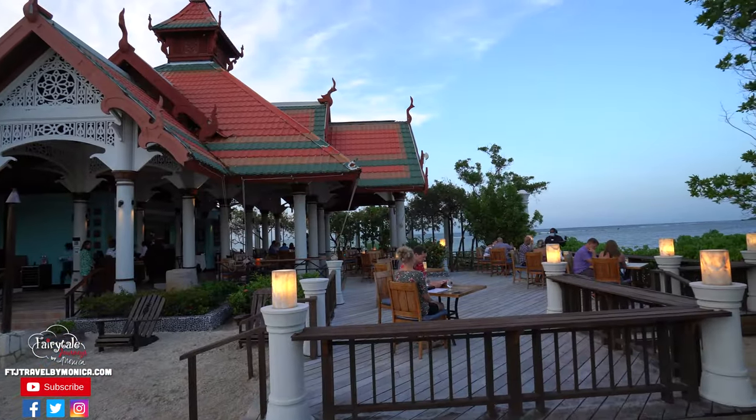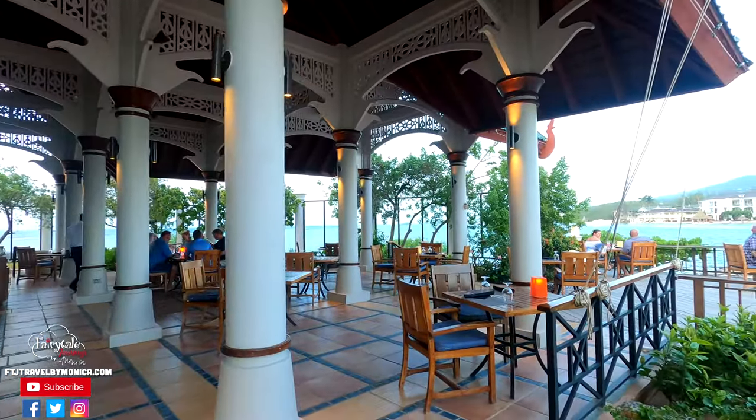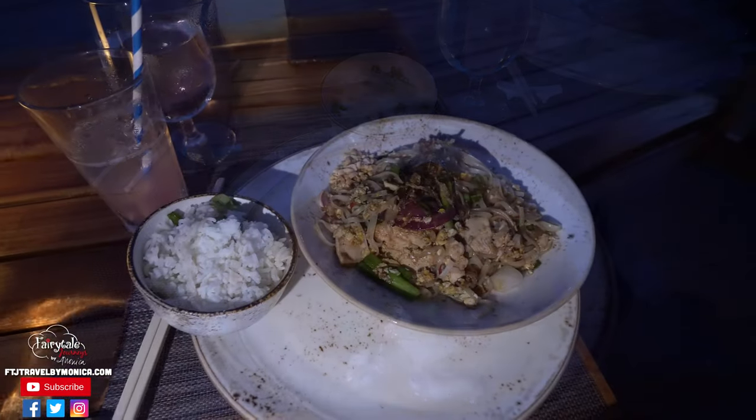We are eating tonight at Royal Thai, which is over on the private island at Sandals Royal Caribbean. Royal Thai offers unique exotic flavors sure to delight all your taste buds. From the atmosphere of the open-air restaurant, beautiful scenery, and incredible food, your experience will be unforgettable. We just finished an amazing dinner there — the food was extremely good and the atmosphere was perfect being right on the water. I highly recommend you eat here when you stay here.